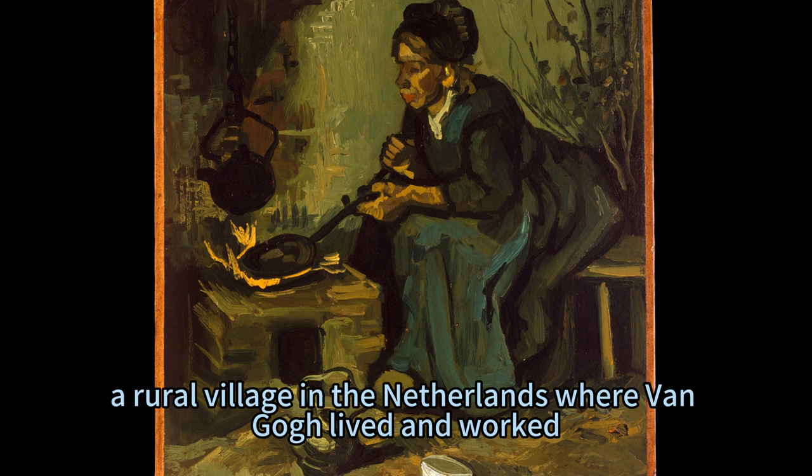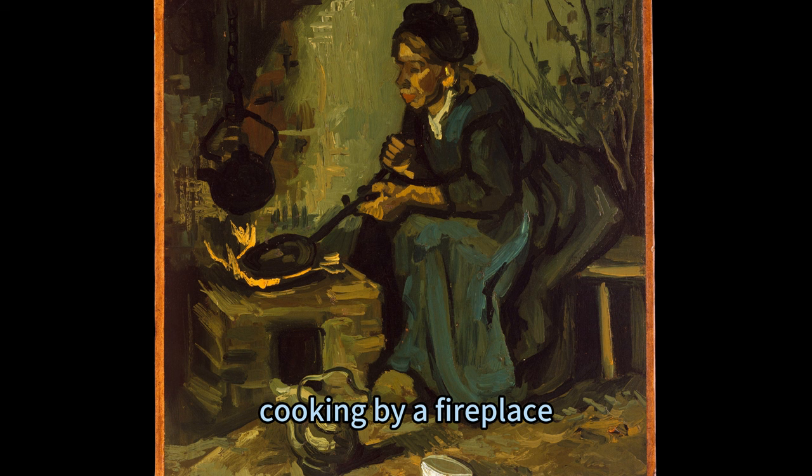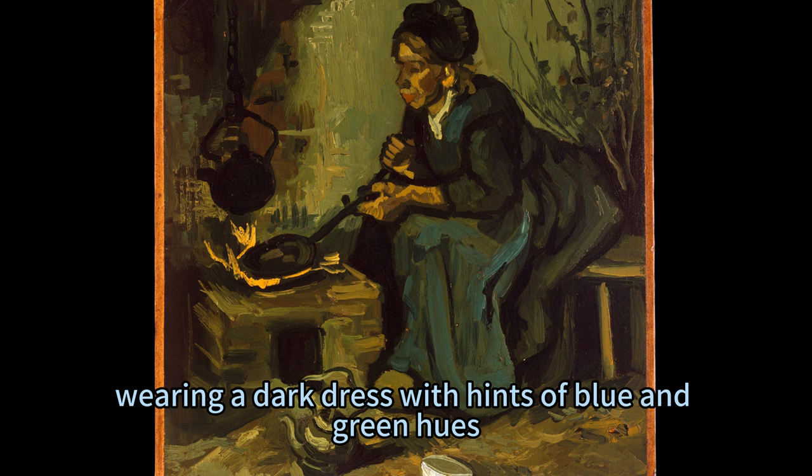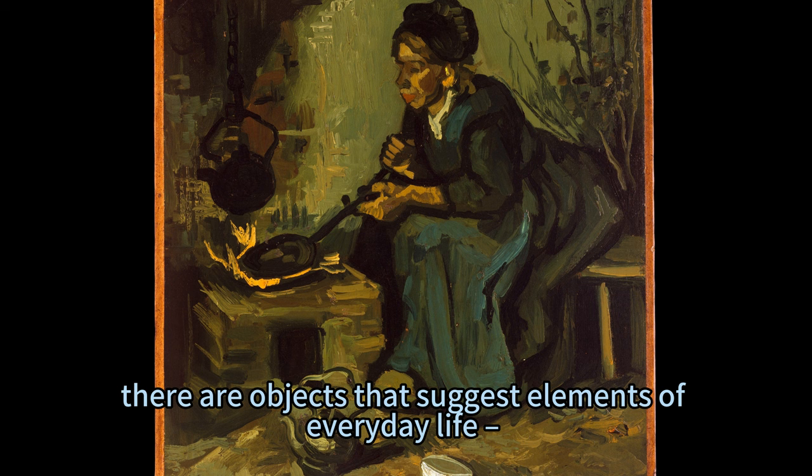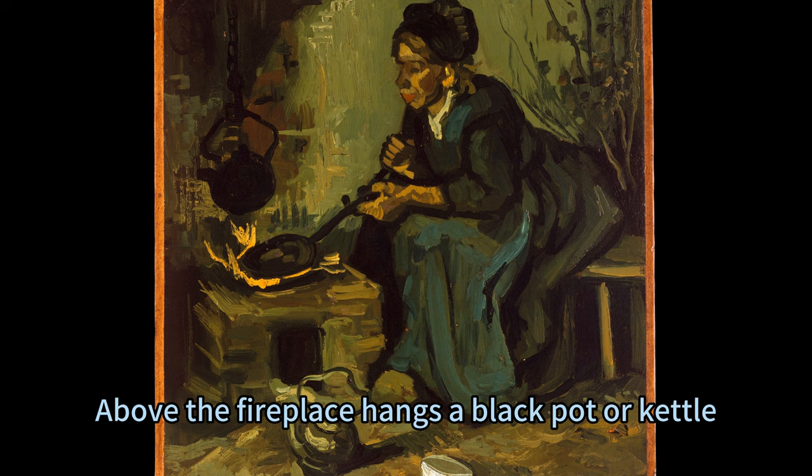The painting shows a woman, her face obscured, cooking by a fireplace. She is seated on a wooden stool, wearing a dark dress with hints of blue and green hues, and holds a long-handled pan over an open flame that illuminates the intimate scene. To her side are objects suggesting everyday life — a jug and a bowl — while above the fireplace hangs a black pot or kettle suspended from a hook in the wall.